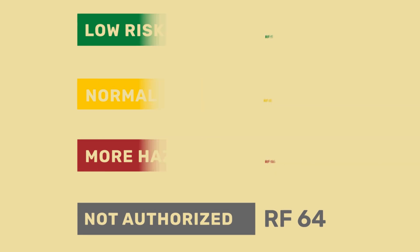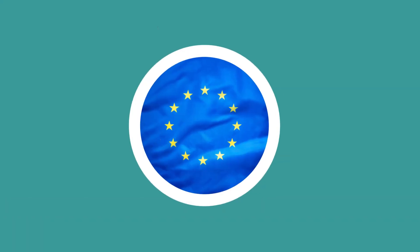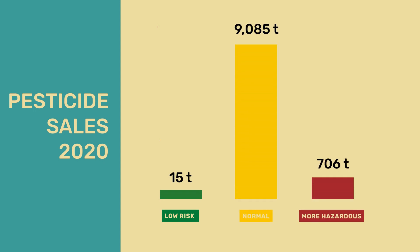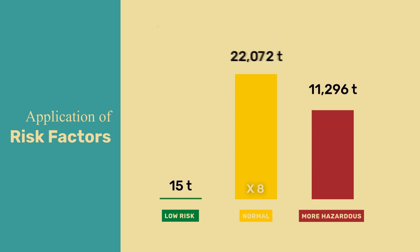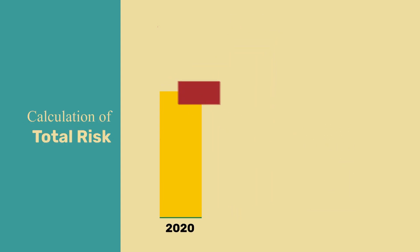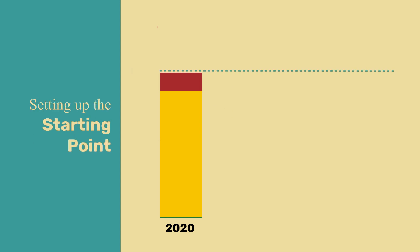The fake pesticide reduction is achieved by risk factor 64, as the following example shows. In an EU member state, 15 tonnes of low-risk pesticides, 9,000 tonnes of normally authorized pesticides, and 700 tonnes of particularly hazardous pesticides were sold in 2020. For the calculation of HRI 1, the amount of more hazardous pesticides is multiplied by a factor of 16, and regularly authorized pesticides by a factor of 8. Added together, this gives the total risk for 2020, set as our starting point at 100%.